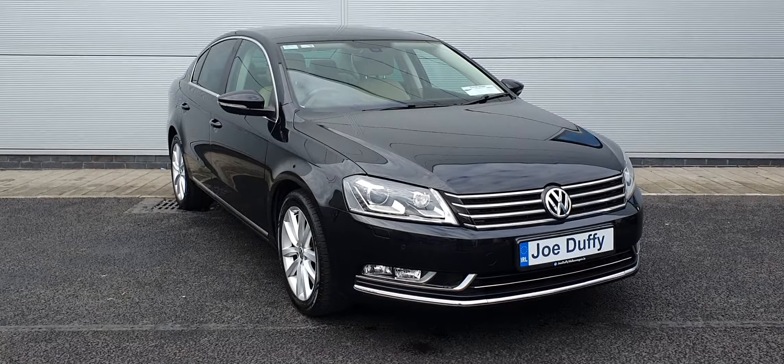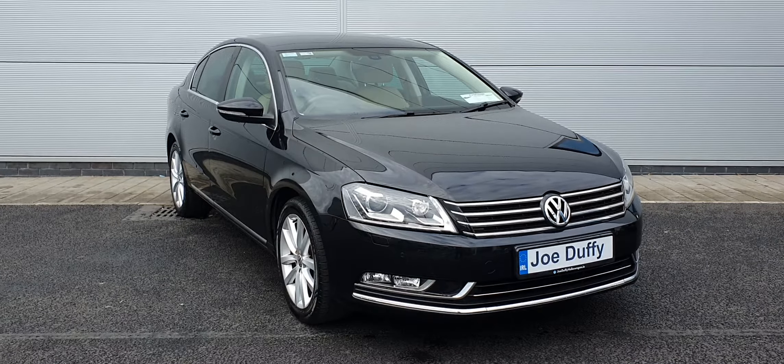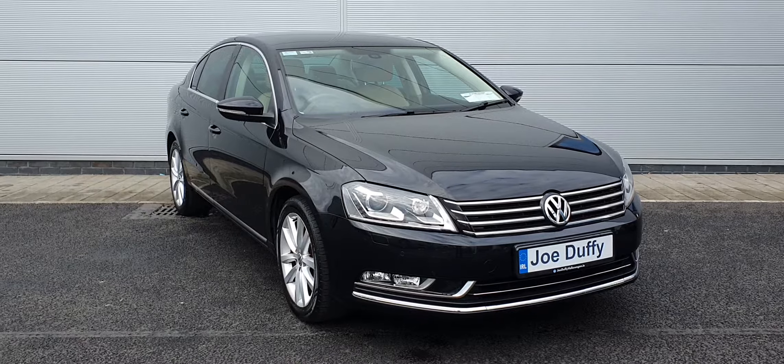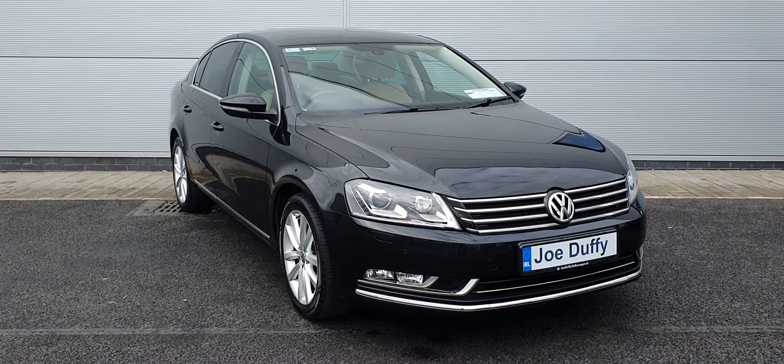If you have any questions in regards to this Passat, you can give us a shout on 01 850 3900. We're more than happy to help with any questions or queries you guys may have. Anyways, take care guys, all the best.